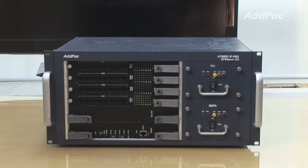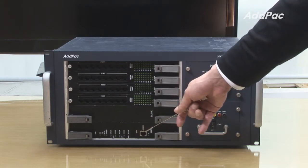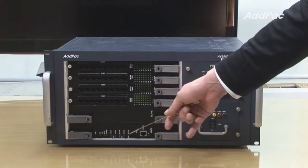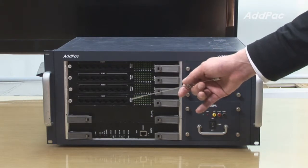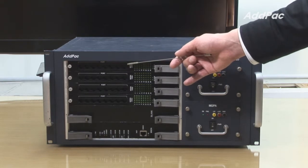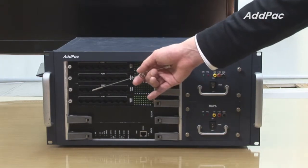The front of IPNX 3.2.0 supports one CPU slot for system control. The CPU board supports LED display for device status, and four VoIP module slots can be installed. Depending on the requirements of users, they may install either FXS or FXO ports. Each module supports a 32-port VoIP module, for a total of 128 VoIP interfaces.